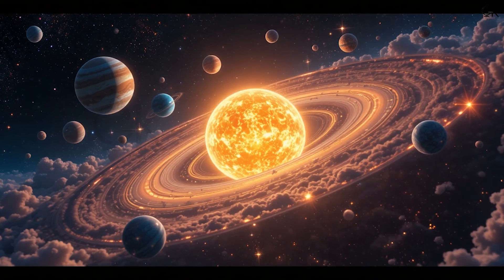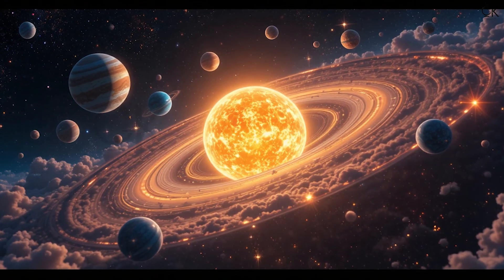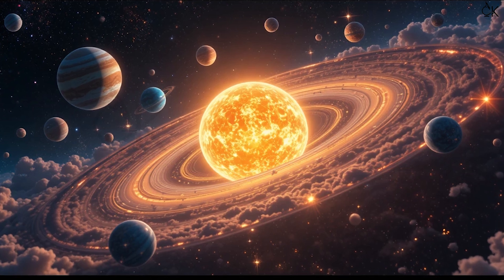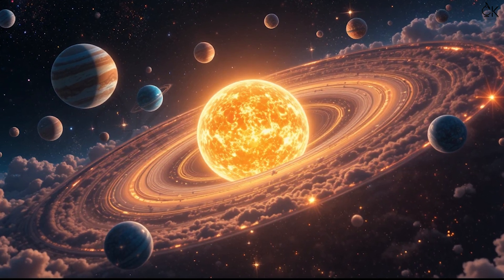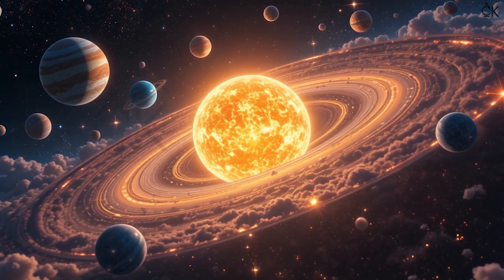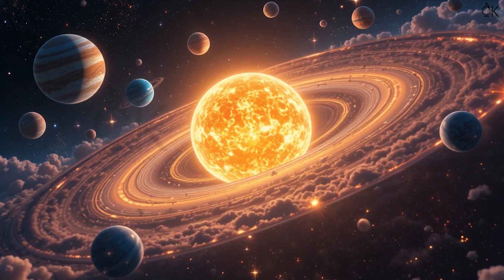All the planets move around the sun. The sun is like their teacher and planets are like students going round and round in a circle. Let's learn their names in order from the sun.